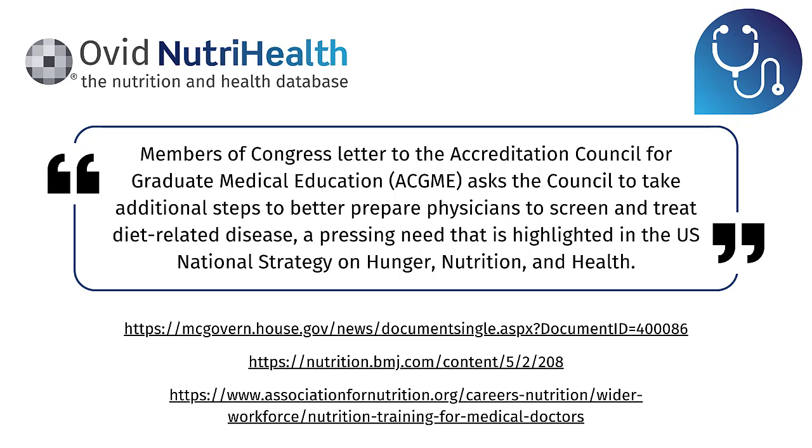This is a pressing need highlighted in the US National Strategy on Hunger and Nutrition — you can click the link to view the article. The next article link is to the BMJ Journal Nutrition of Prevention and Health, entitled 'Putting Nutrition Education on the Table: Development of a Curriculum to Meet Future Doctors' Needs,' discussing the urgent need to improve nutrition education in undergraduate medical school training.